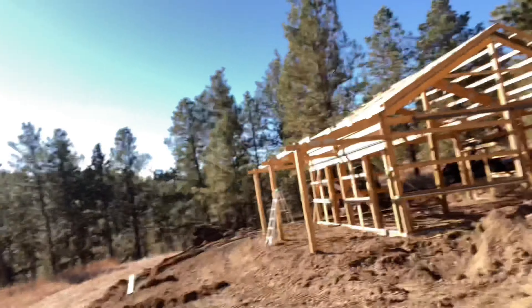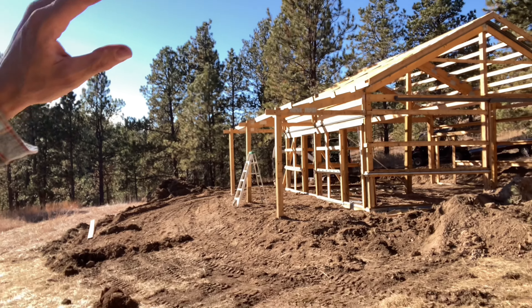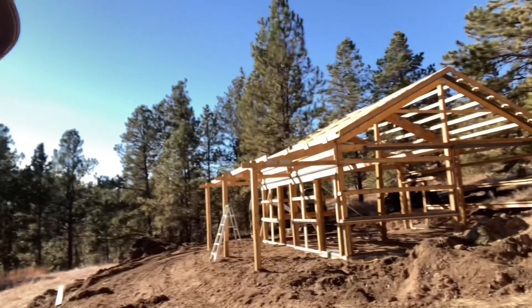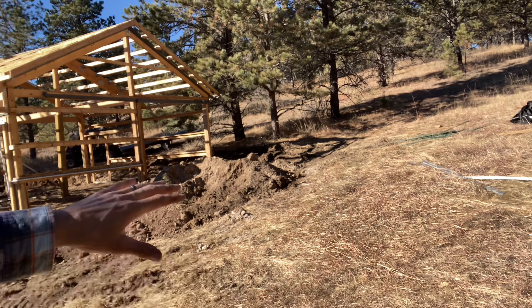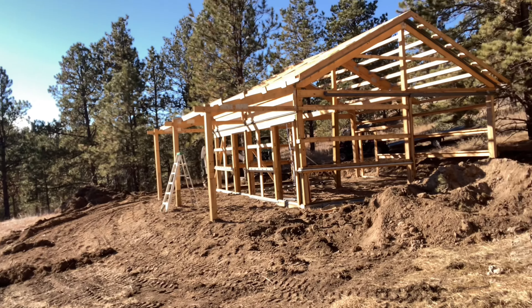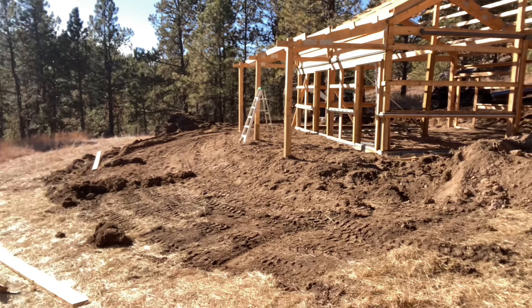Here we go, another beautiful day, 65 plus. Running out of lumber — it's a good thing. Getting down there, got a few trim pieces and fascia boards to put up. I'll do that now and then I'm gonna do some dirt work here, clear this out so it's a nice level spot. I've already done the dirt work on the back side and we're looking pretty good.